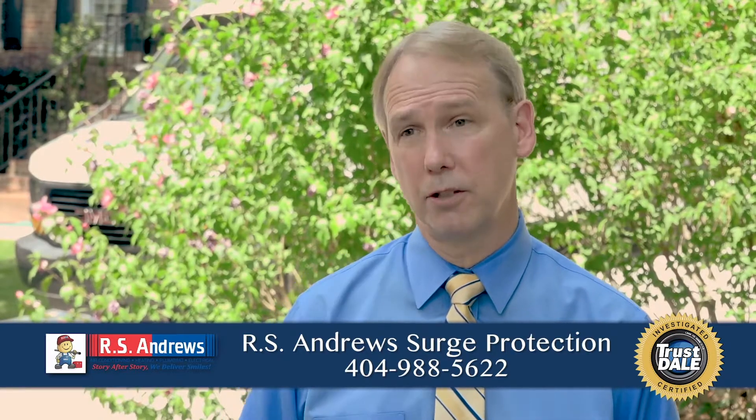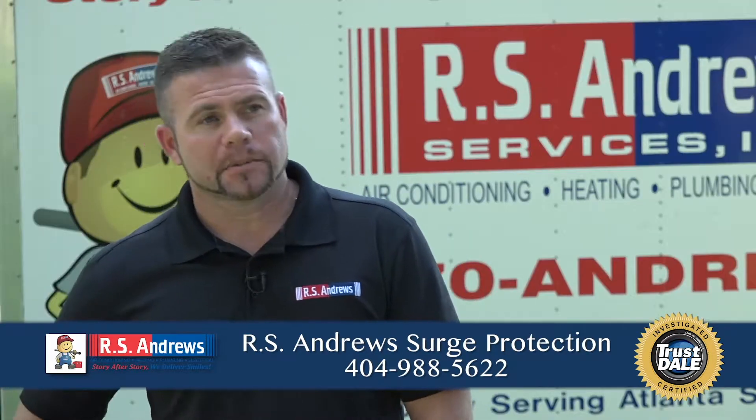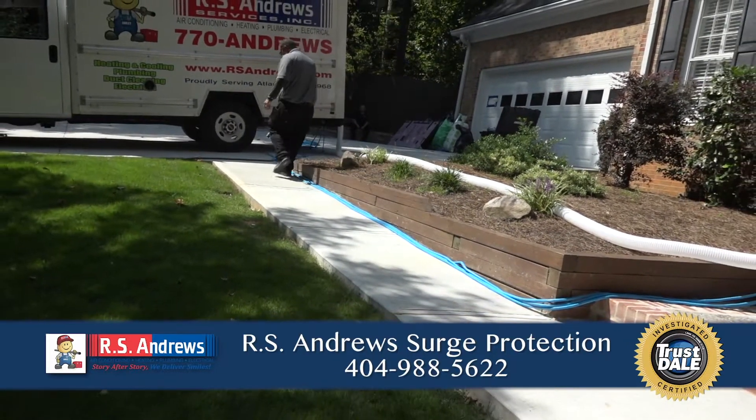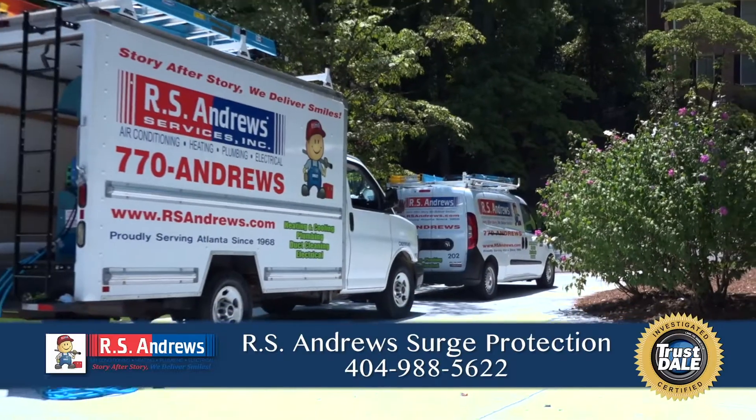Are you going to explain to me what it does and does not do? Absolutely. You can ask one of our experts when they're in the home for any further questions to figure out how to protect your house fully. And this is Consumer News We Can Use.